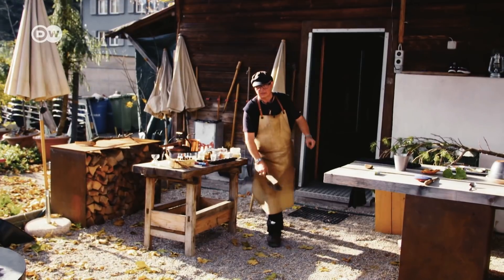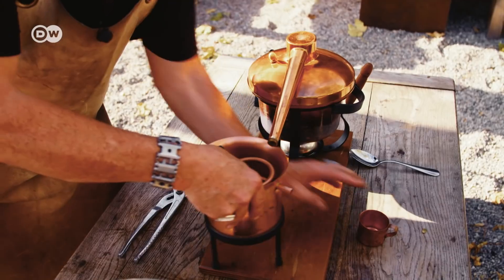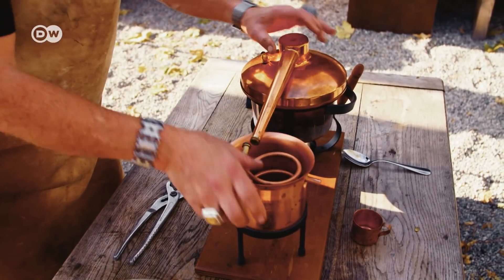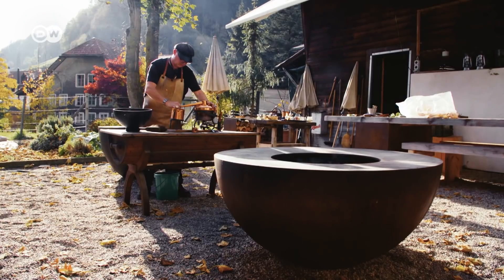The guests tend not to forget the experience — they say they can remember every single thing they ate, and that's what's so special. There's nothing else like it. A growing number of chefs try to copy Stefan Wiesner's style, but they can't keep up. He's always refining his technique and recipes, and he's not likely to run out of ingredients anytime soon.